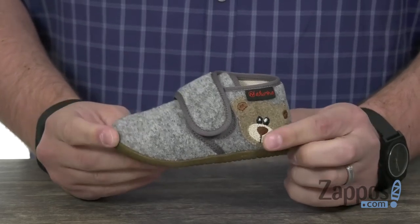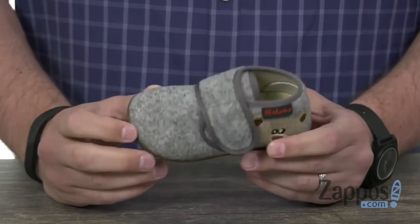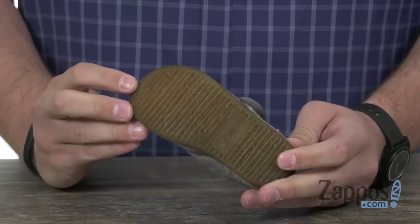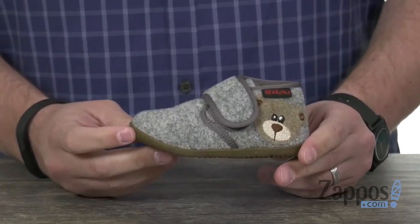Got a strong hook and loop strap right there to keep everything locked into place, with a really comfortable interior lining, great cushioning in that footbed, and a sturdy rubber outsole down here. It's got a great flex to it. So don't miss out on these guys — they are from Natcharino.